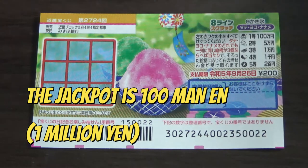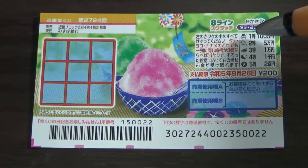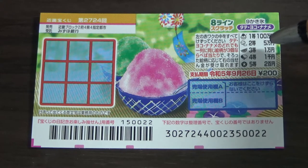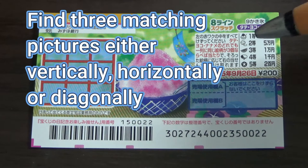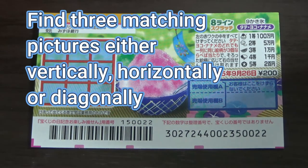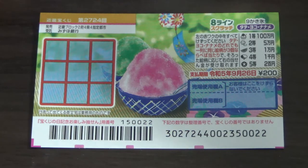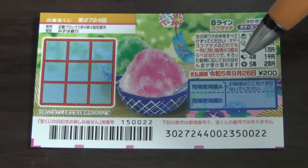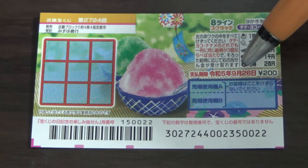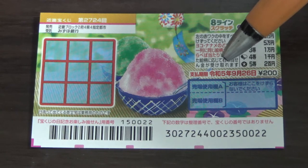The jackpot is Hyakumanen. This is the scratch area, and these are the pictures that you need to find with their corresponding prizes. In order to win, you need to find three of a kind either vertically, horizontally, or diagonally. By the way, kakigori means shaved ice. You have until September 26th, Reiwa 5 — that is 2023 — to claim your prize.